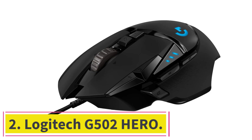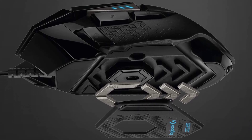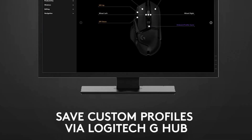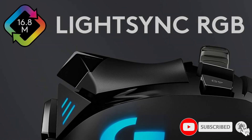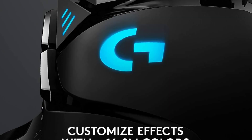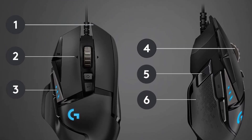At number 2: the Logitech G502 Hero. Crafted for gamers, it provides precision and adaptability ideal for CAD applications. Its high-resolution sensor can be finely adjusted up to 25,600 DPI, making it incredibly sensitive to the smallest movements — particularly beneficial for meticulous control in detailed drafting and modeling. Furthermore, the programmable buttons are a boon for professionals who can assign frequently used CAD commands to these buttons, significantly speeding up workflow and efficiency.